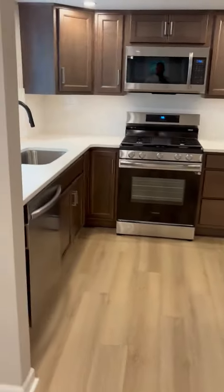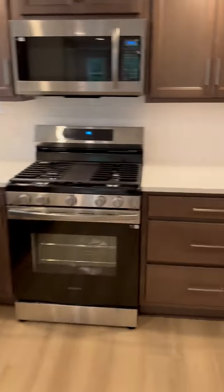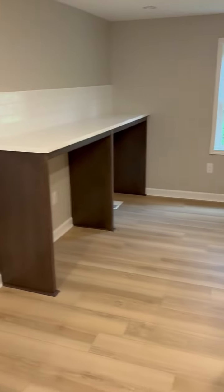All new windows. Brand new kitchen with brand new flooring. Appliances are included — the granite countertops, dishwasher. Huge kitchen here, completely remodeled, all brand new.